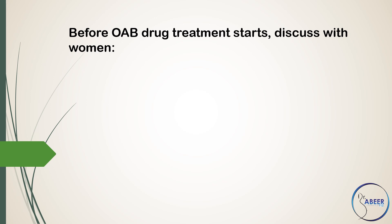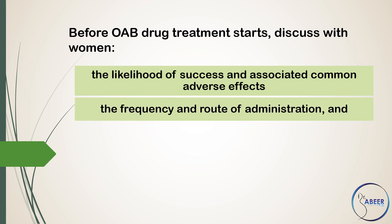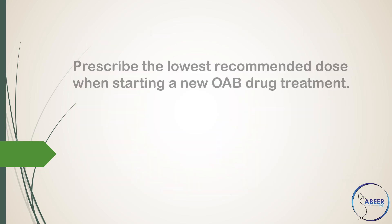Before overactive bladder drug treatment starts, discuss with women the likelihood of success and associated common adverse effects, and the frequency and route of administration, and that some adverse effects such as dry mouth and constipation may indicate that treatment is starting to have an effect.